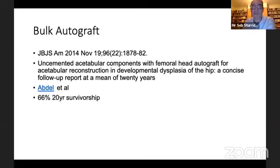A paper published recently from the Mayo Clinic reported a large series of autograft reconstructions but achieved only 60% survivorship at 20 years, which I think is quite low for what we're seeing now in the young adult population.